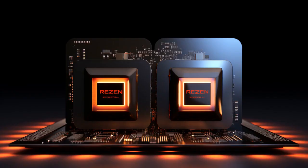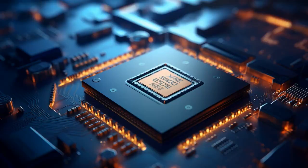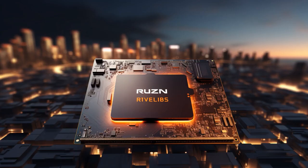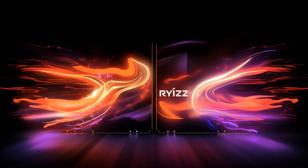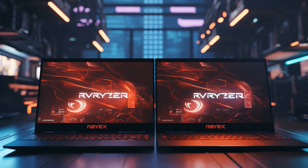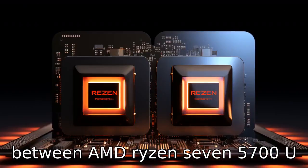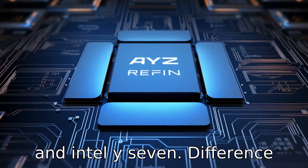Today, we're setting the stage for a face-off. It's AMD Ryzen 7 5700U versus Intel i7. Brace yourselves as we unfold 11 critical disparities, certain to reshape your viewpoint, and the action starts right now. Let's compare the differences between AMD Ryzen 7 5700U and Intel i7.